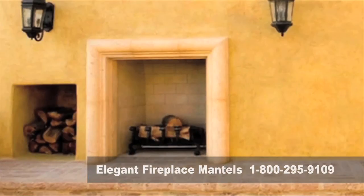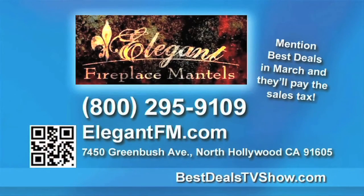Elegant Fireplace Mantles will keep you warm and luxurious from creation to installation. Give them a call today at 800-295-9109. And for more information, go to bestdealstvshow.com. Do you have too many boring clear glass windows in your home? Coming up, we're going to share a way for you to change them out for a more colorful lifestyle.